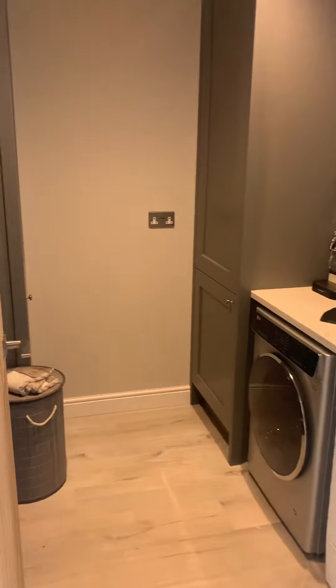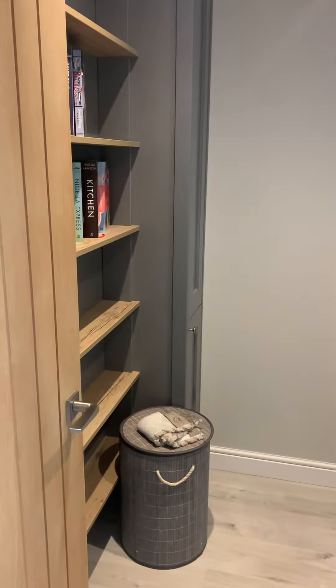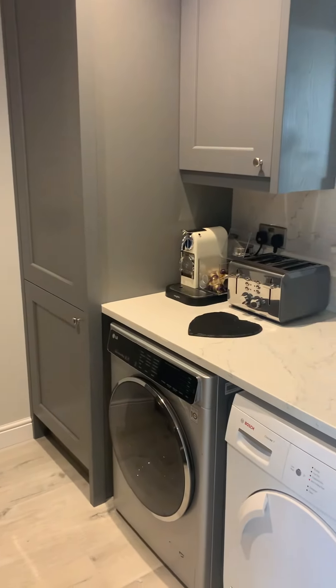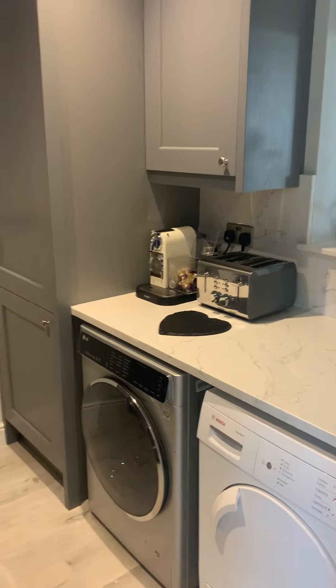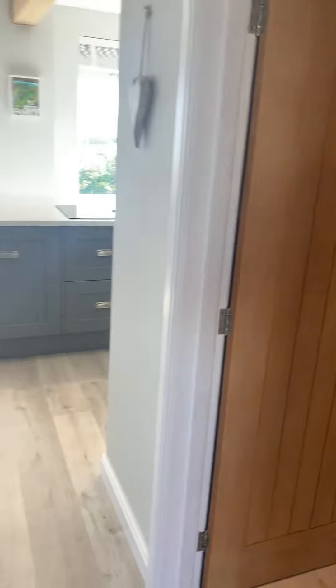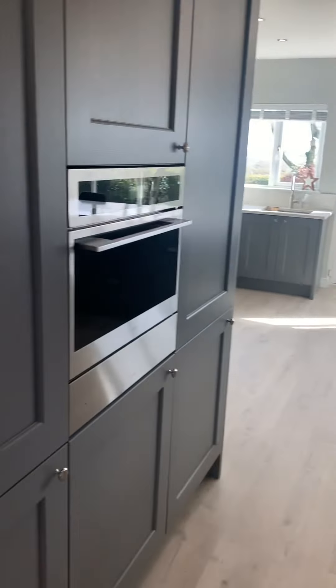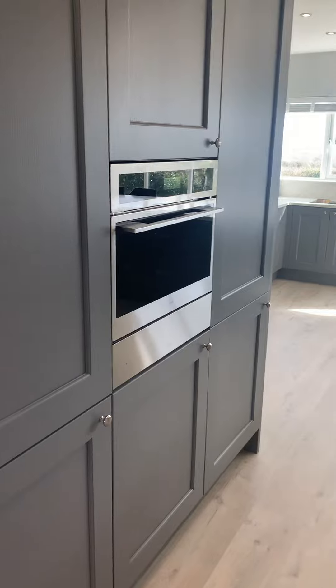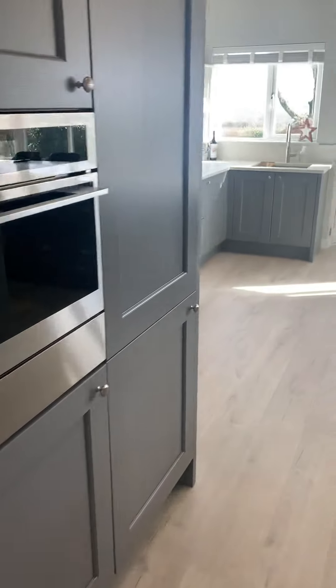Just off the kitchen you've got a fantastic walk-in larder and utility space — as you can see, room there for a washer and a dryer. You've also got additional storage, an integrated freezer, and an oven just there as well.